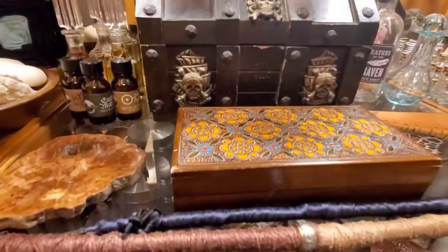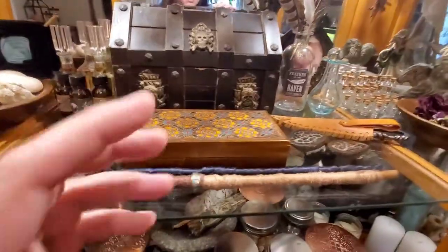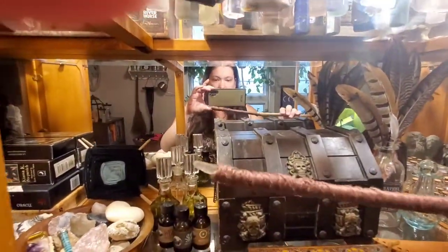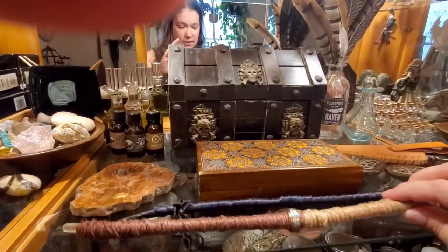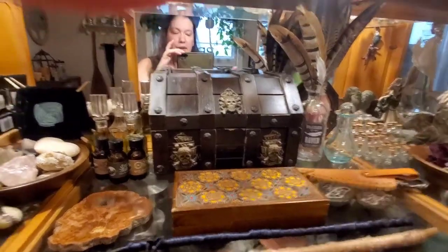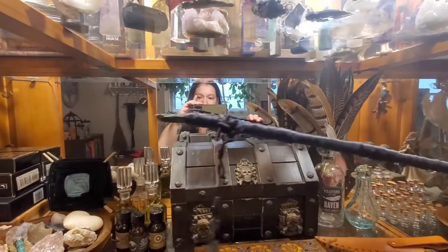This is Manny's dad's box — his dad is no longer with us. There's nothing in here except some of his dad's jewelry, so I'm not going to show that. These are my wands, which my sister Mary made for me. This one has a little piece of quartz at the end. I honestly don't use wands very much — they're among my most favorite witchy items but I just don't use them — but I love them all the same.